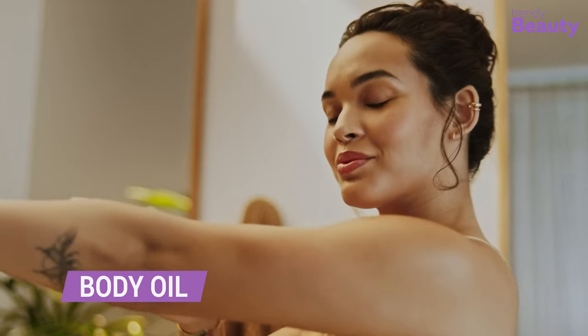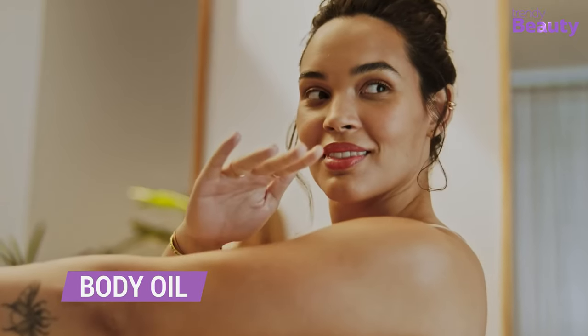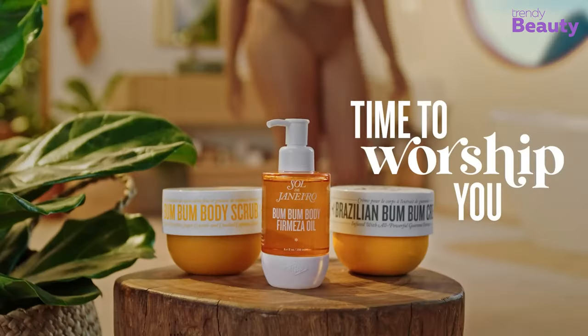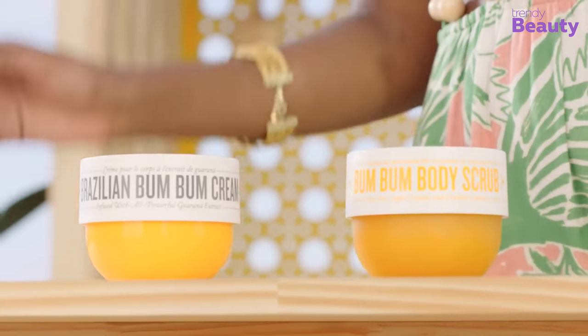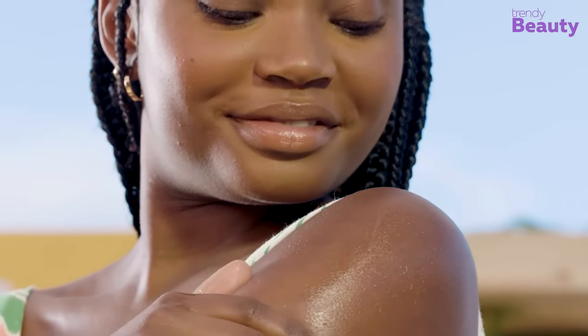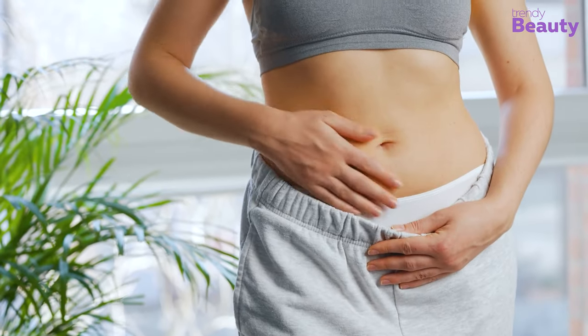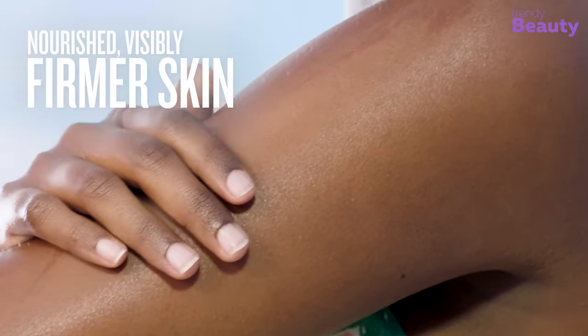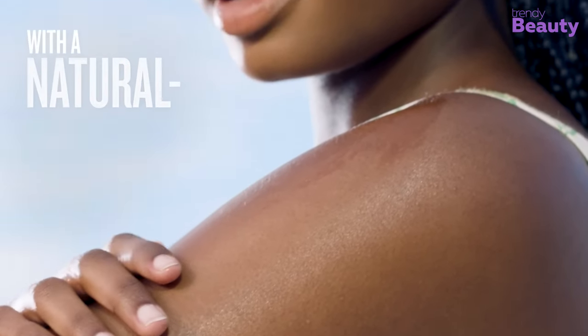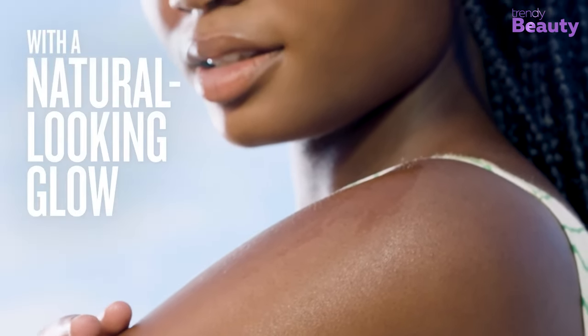Who doesn't like firmer and smoother skin? Everyone! So get this luxurious body oil, Sol de Janeiro, infused with a powerful blend of caffeine and Guarana. It helps to tighten and tone the skin, reducing the appearance of cellulite and stretch marks. Its nourishing formula absorbs quickly, leaving skin soft and glowing, while the addictive scent will leave you feeling refreshed and energized.